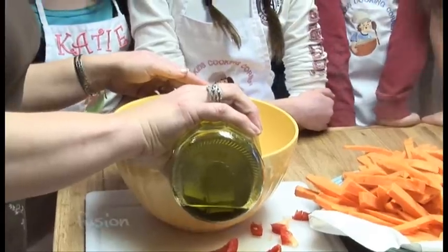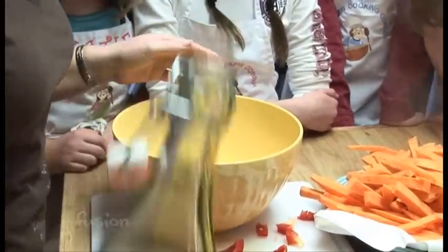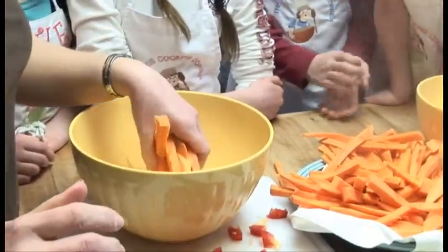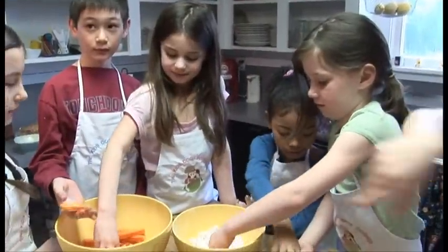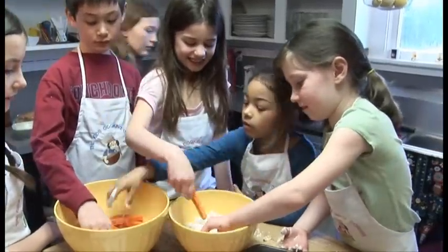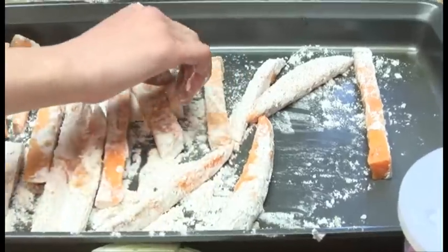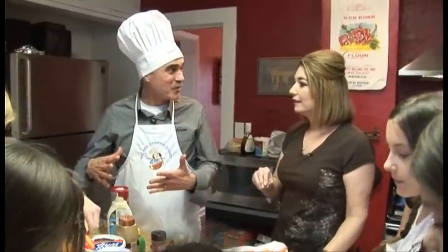Can you guys say extra virgin olive oil, known as EVO? So where are we at now? We are making sweet potato fries and it's gotten a little bit messy, but we blanched our sweet potatoes and then put some extra virgin olive oil on. And now we're dipping it in a little bit of flour — kind of a healthy twist on the food here. A little bit healthy — actually, a lot healthy.